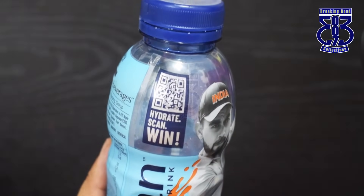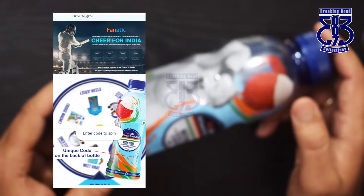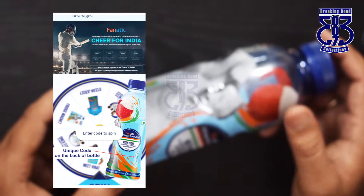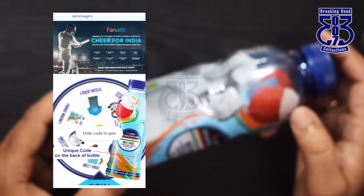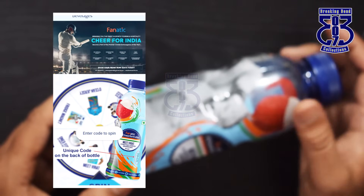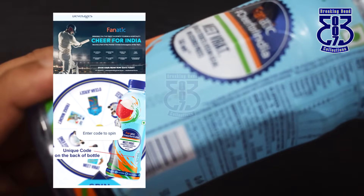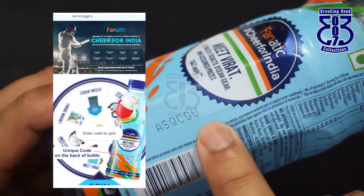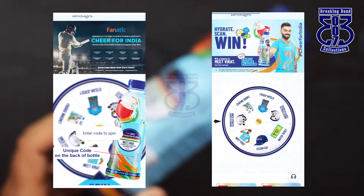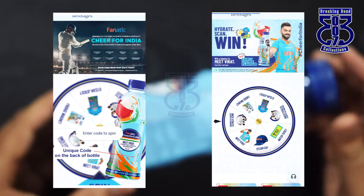You purchase the bottle and scan the code on it. It will redirect you to a website shown on screen. Once redirected, you can enter the code. Before entering the code, you register yourself with your email ID and mobile number, and it will ask for your display picture. Once you register, it takes you to a page where you get a unique code to participate in the competition. The unique code can be found in the pack itself. After entering the unique code, it takes you to a spin wheel.